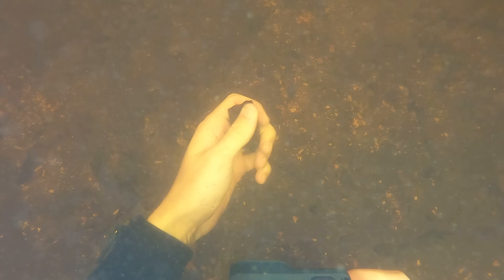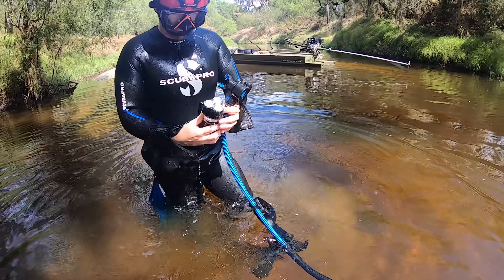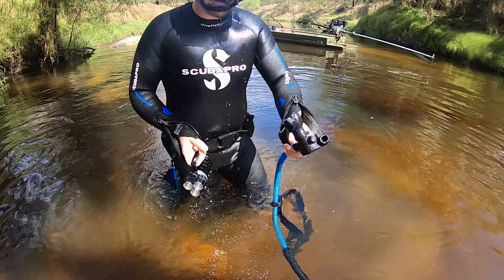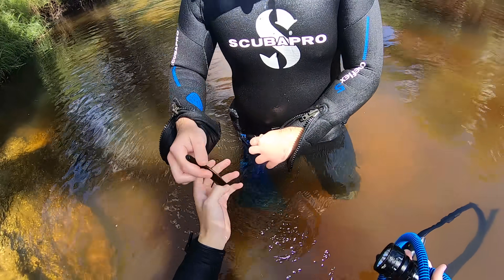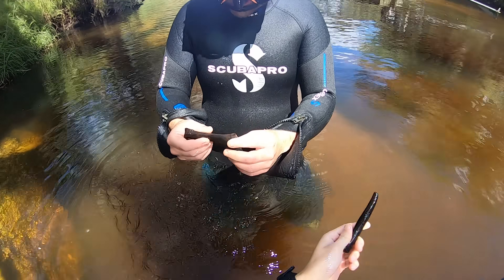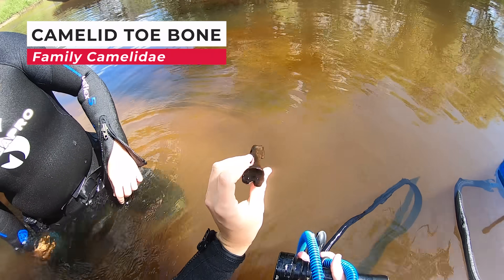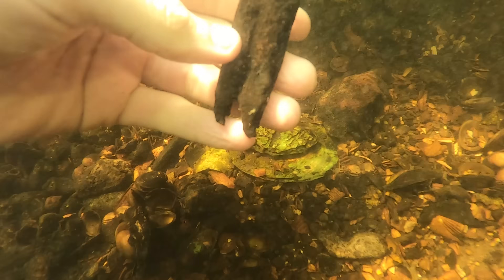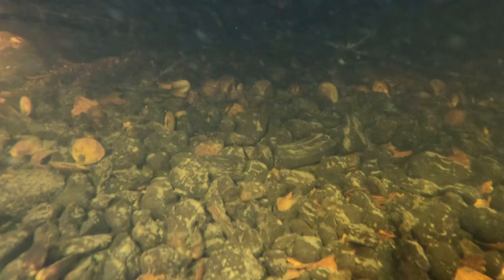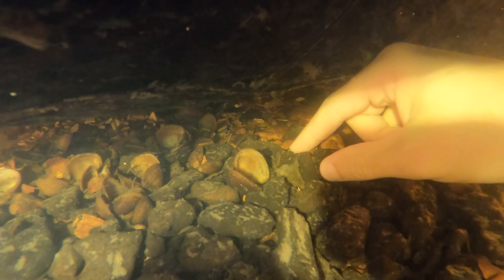We had been at the river for a couple of hours and we could tell this area went through three unique environments: ice age fossils representing a terrestrial landmass, unique shelly material representing a coastal environment, and whale bones representing an offshore environment. The amount of bone in there was unreal. We quickly got back to finding more fossils including a couple of very nice ice age horse teeth and a camel tooth. However, right in front of one of those was one of the cooler finds of today, marine-wise.